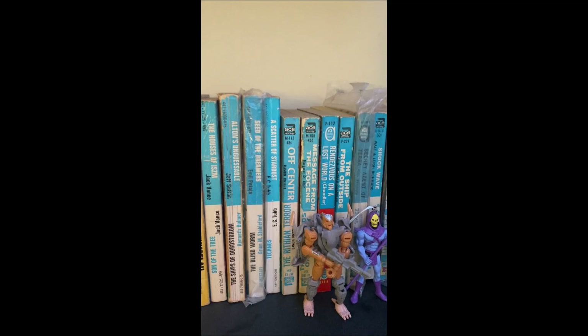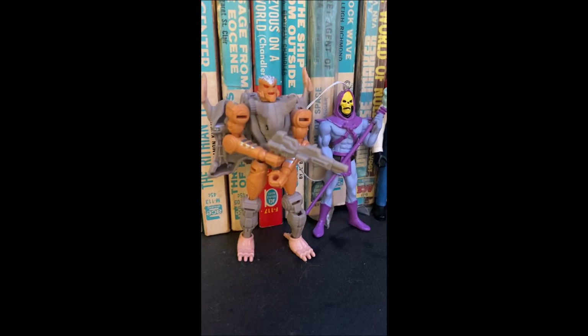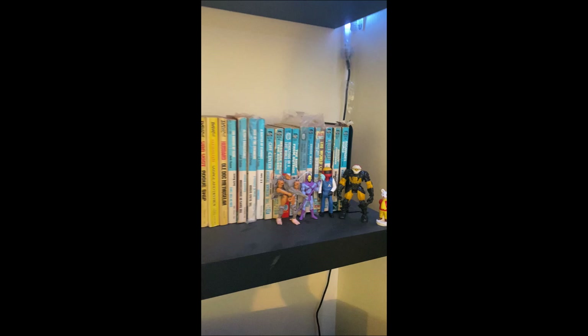Some Ace Doubles and then just some random action figures from my childhood. Shout out to Rat Trap — anybody remember Beast Wars from the 90s? Classic. And that's it.